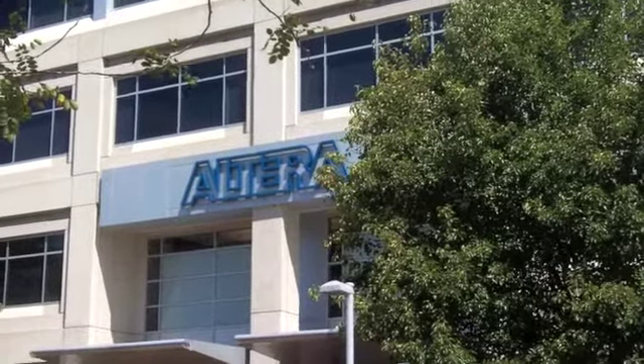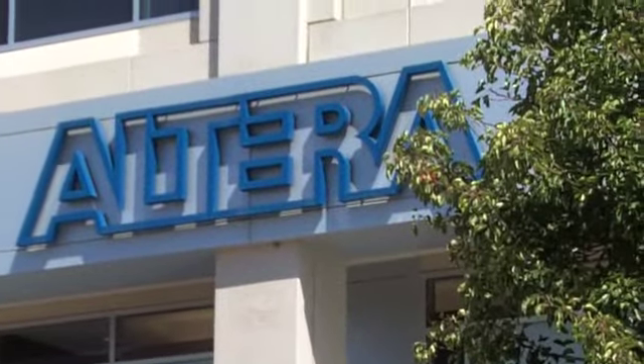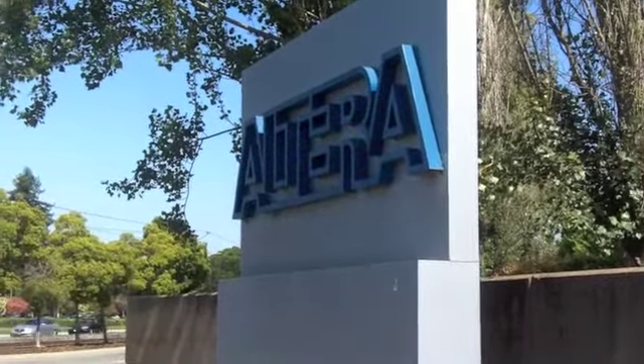Hi, this is Lou Covey, Editorial Director of Footwasher Media, with a new tech press report from the Altera corporate offices in San Jose, California. We're talking to Phil Simpson about functional verification and the state of the market and technology.